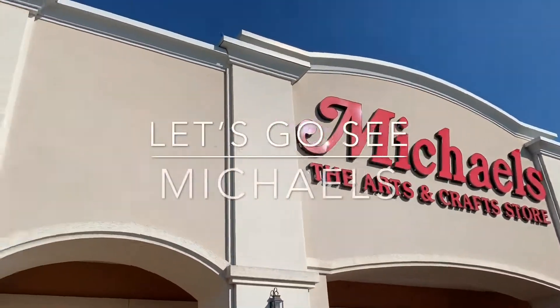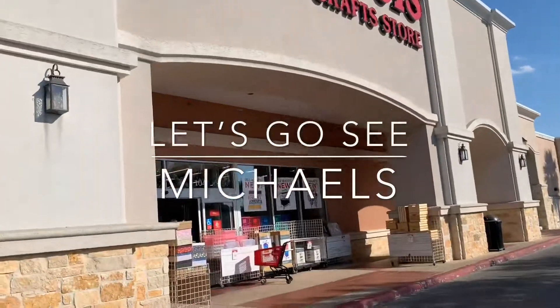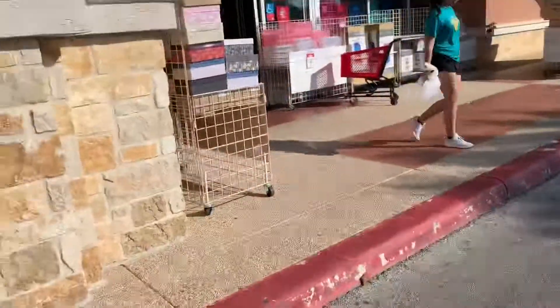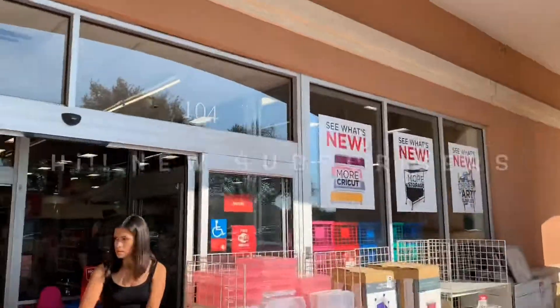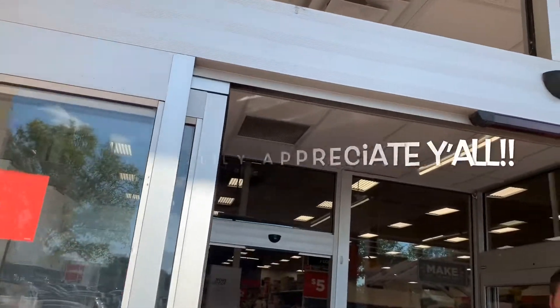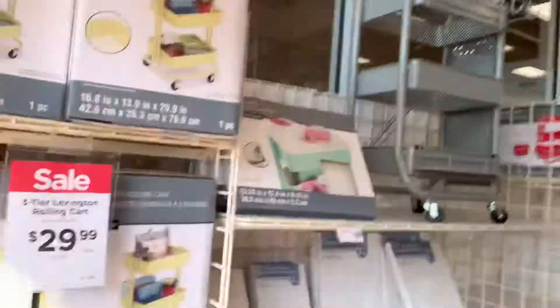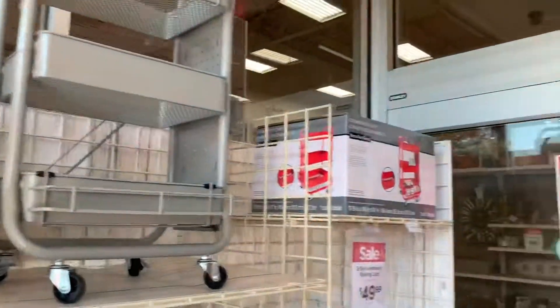We're going to Michael's to see what they have inside. Hope everybody's doing fine. All my new subscribers, I really do truly appreciate everything. There's a lot of people in the store right now. Let's see, they're having a good sale over here. Yeah, it's nice and sunny.